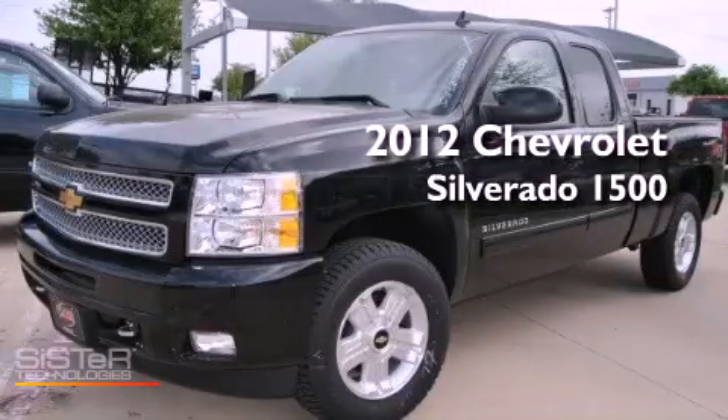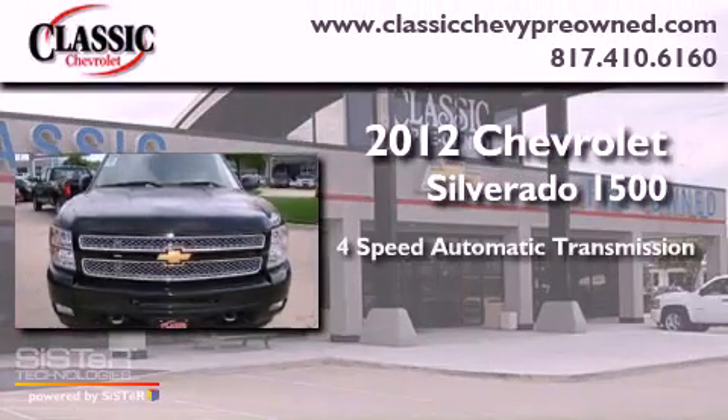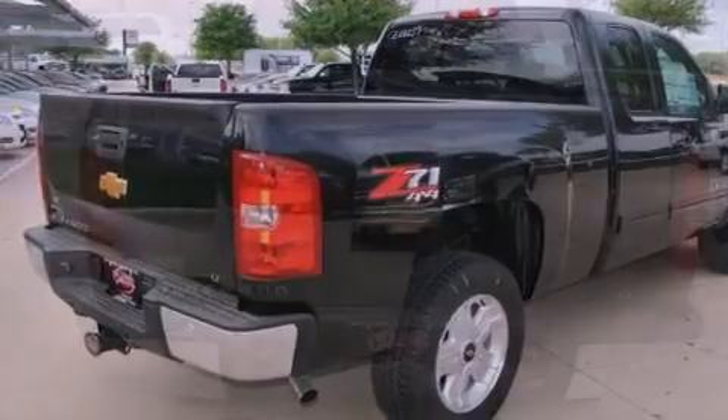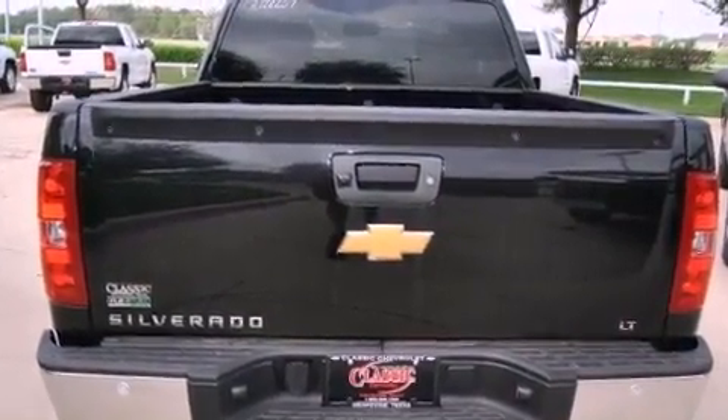This is a brand new 2012 Chevrolet Silverado 1500. This vehicle has seating for six adults, a 5.3-liter V8, and four-wheel drive. Its top features and packages include the appearance package and a tire pressure monitoring system.